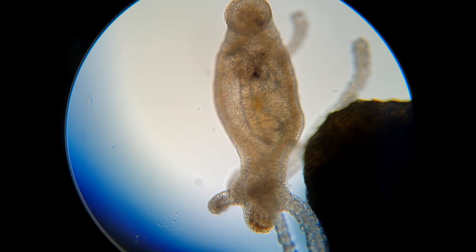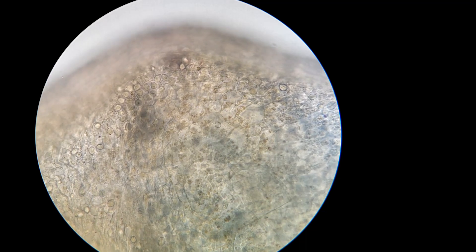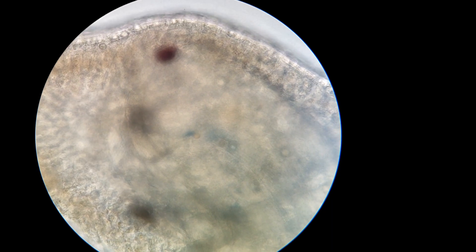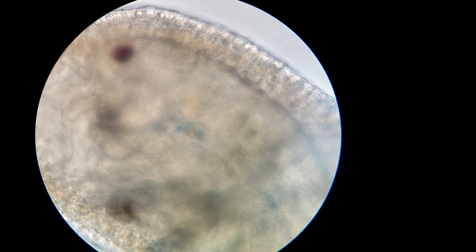He'll digest that for hours, and that'll keep him happy for a while. This is just shortly afterwards — you can see that's the red eye of the cyclops inside the gastric cavity of the hydra, which is pretty red.